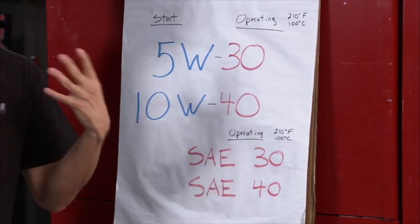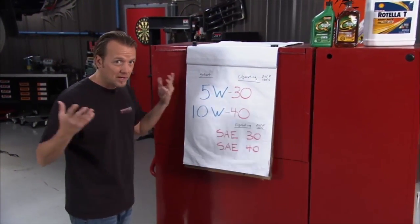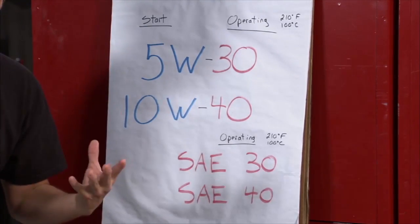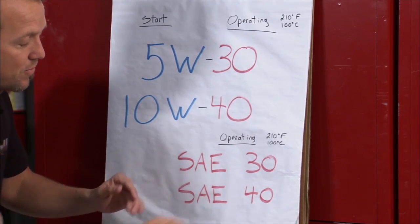Now let's talk about viscosity. Viscosity is a rating given to oil that measures the rate at which the oil flows. If you don't know what these numbers mean, it can be a little overwhelming — 5W30, 10W40, SAE30, SAE40. You've got the single grade oil, which is your SAE oils — SAE30, SAE40. That's your viscosity at operating temperature of the vehicle, which is taken at about 210 degrees Fahrenheit, 100 degrees Celsius.